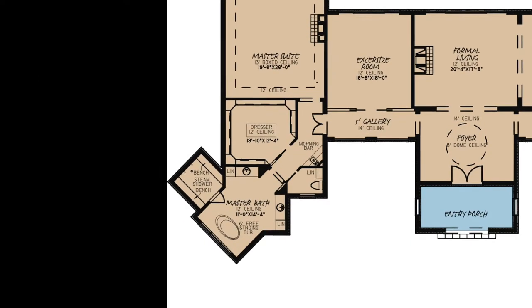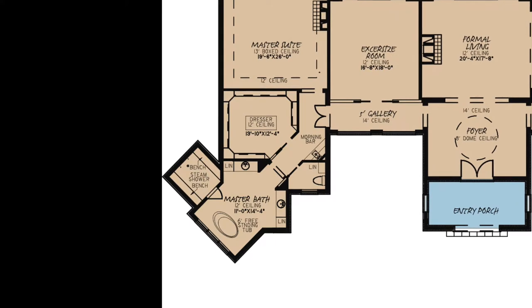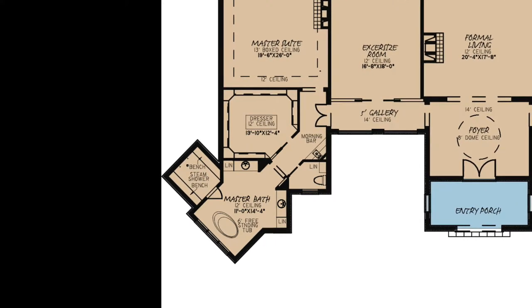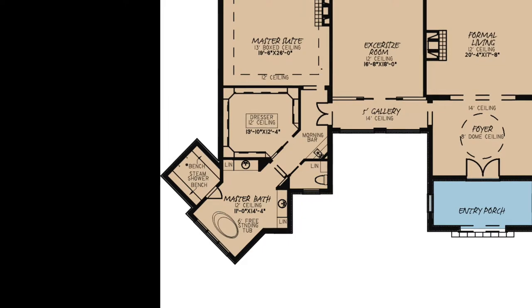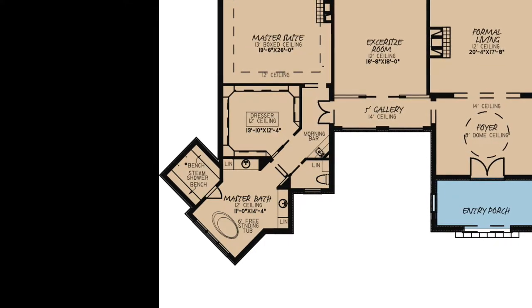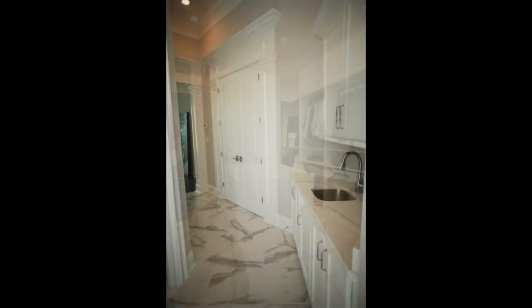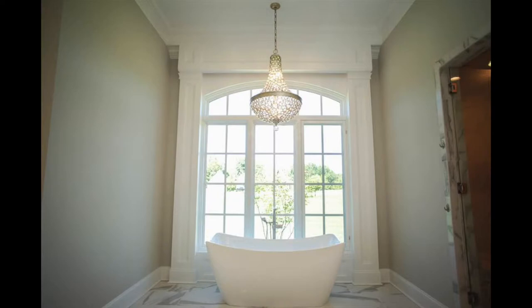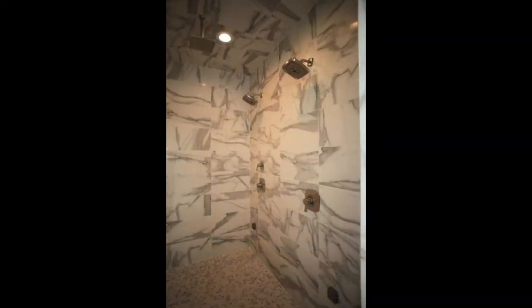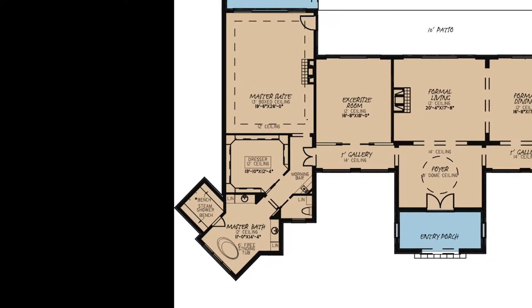This master bath includes a massive walk-in closet featuring an island for additional storage. And down the hall, you'll find a private toilet room, dual vanities next to personal linen closets, a freestanding tub, and a walk-in shower with multiple shower heads.